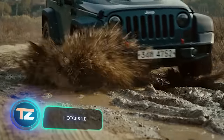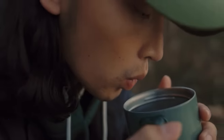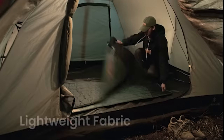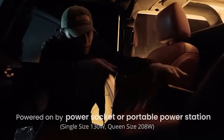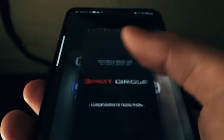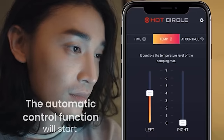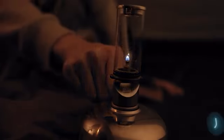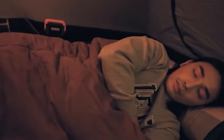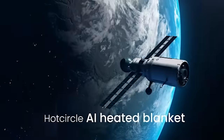Artificial intelligence algorithms have found their way into our bedrooms. Take the Hot Circle blanket, for example — it automatically manages heating using smart algorithms. This blanket adjusts to the user's location and weather conditions, offering seven heating levels and reaching a maximum temperature of 50 degrees Celsius. You can get Hot Circle in two sizes: the 180 by 100 centimeter model costs $219, and the 180 by 150 centimeter model is sold for $269.